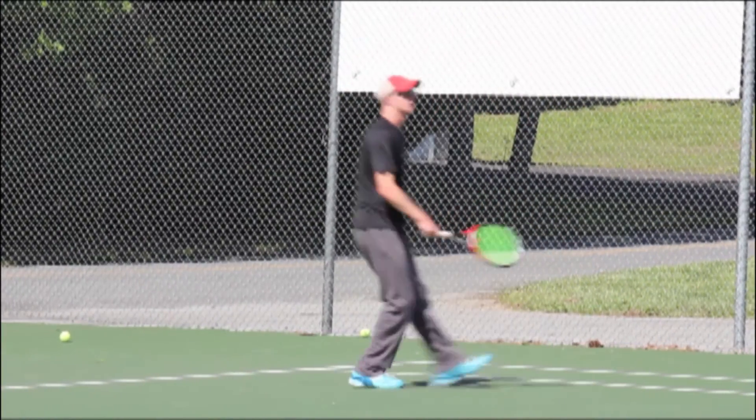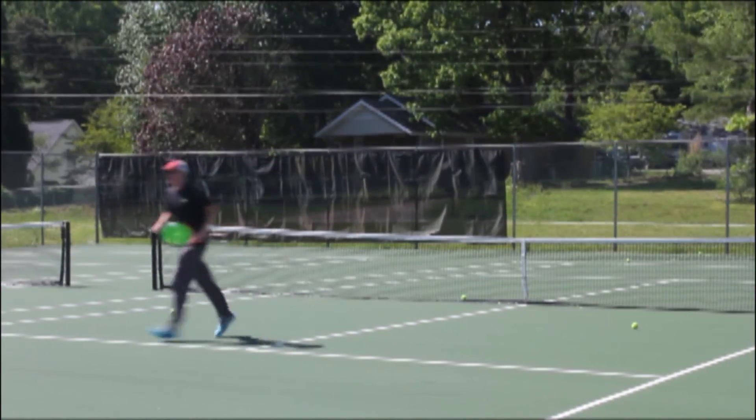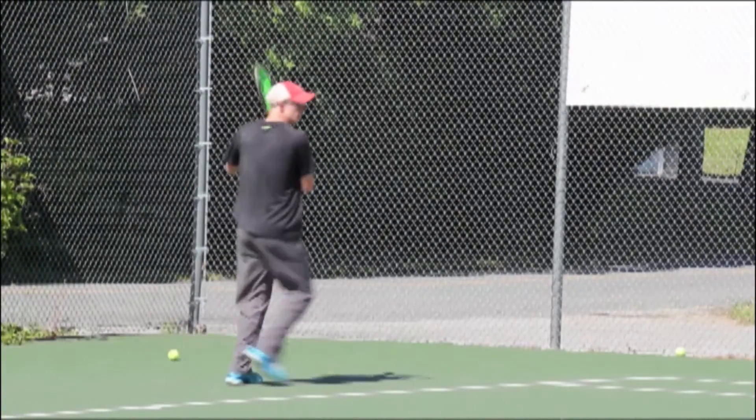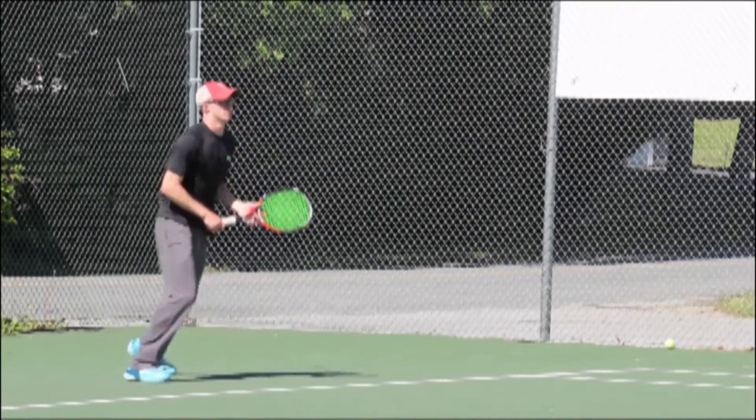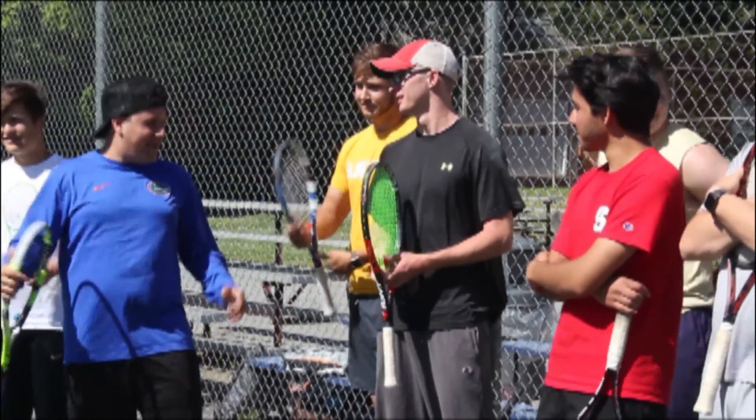The tennis team had a record of 12-2 this year, and Baker's favorite memory was winning their first playoff match. He recalls how excited the team was to get to play again. The team made it to the first round of playoffs; though they ended the season with a defeat and Baker's high school career is over, his new college endeavors have yet to begin. With the G of Current, I'm Riley Williamson.